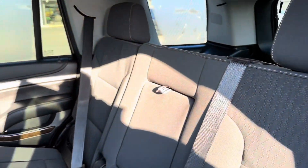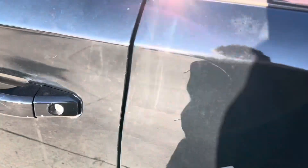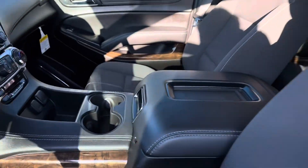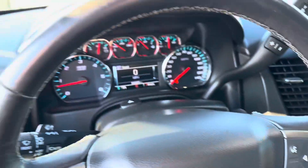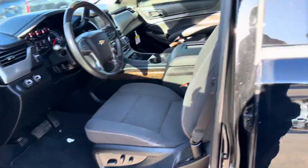Interior-wise, it looks real nice. All in all, the interior looks good.